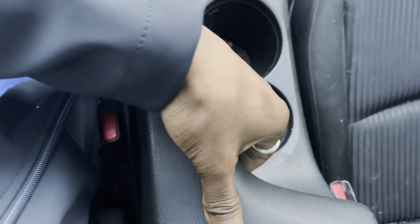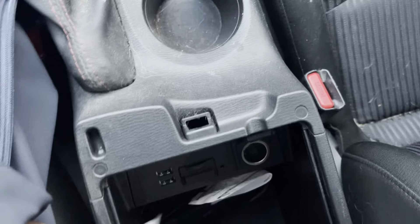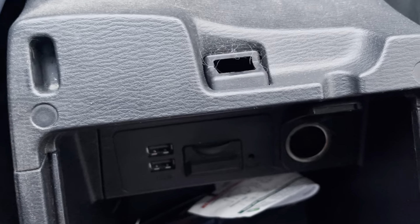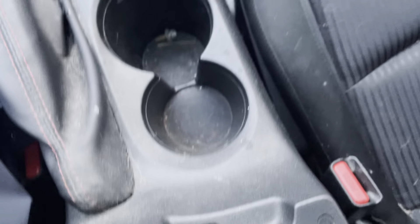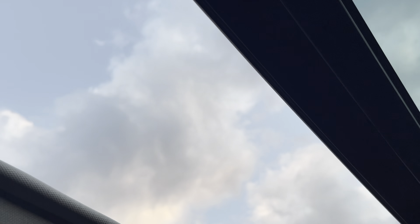The cup holders are there in the center, and your armrest opens up to some additional storage. In there you'll find USB inputs and another 12-volt outlet. For bright sunny days, you've got a sunglass holder right here to keep your sunglasses, and you can see the controls for the sunroof are there as well. There's a shade here that you can slide manually forward and back.